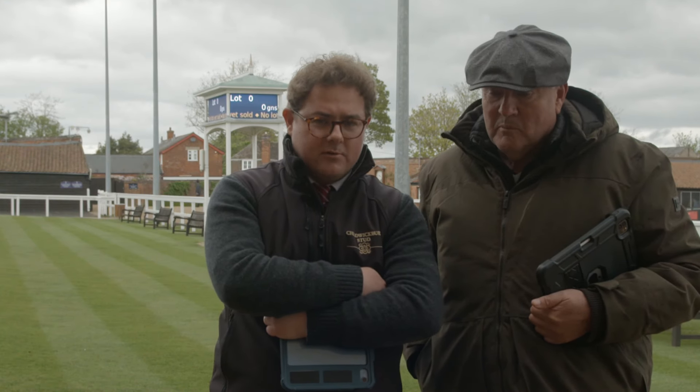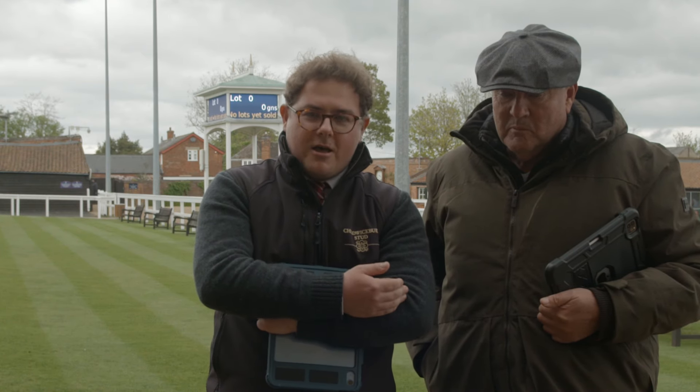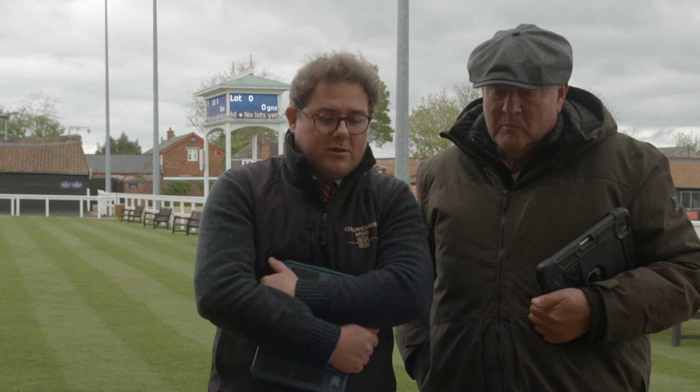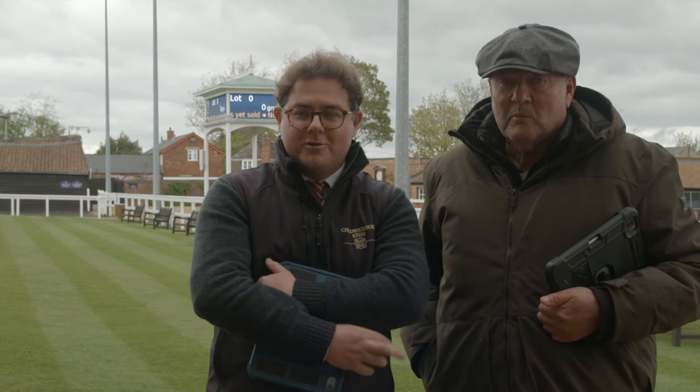Mr. and Mrs. Flat are spending an awful lot of money trying to improve the bloodlines, and they'd like to breed a classic winner themselves. We're back here at the Craven, having a look and hoping to find a good one.